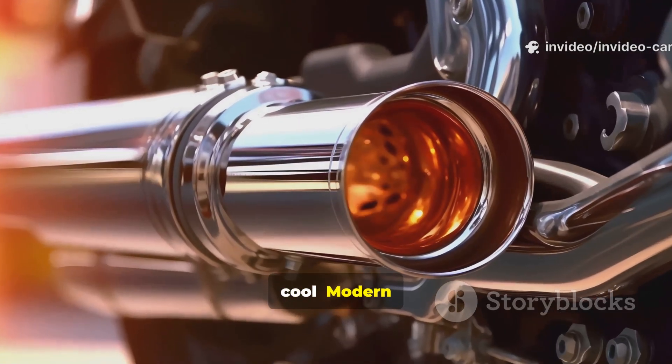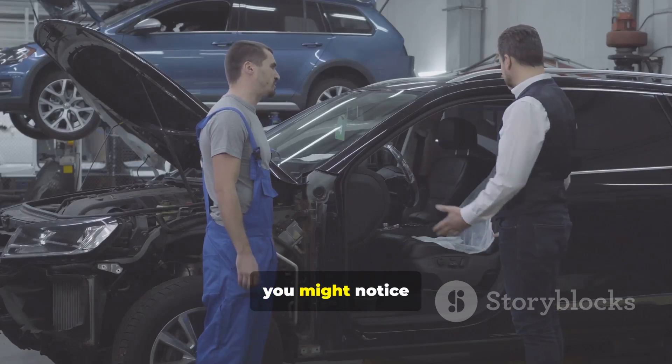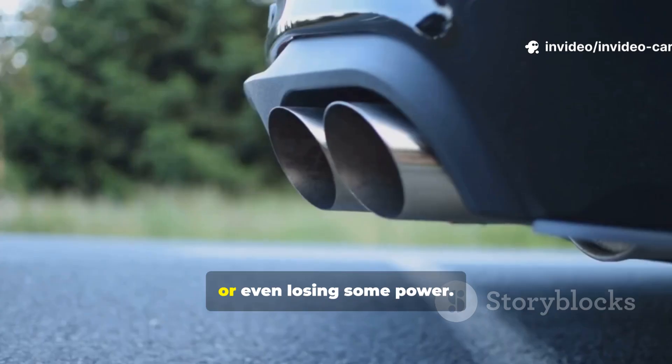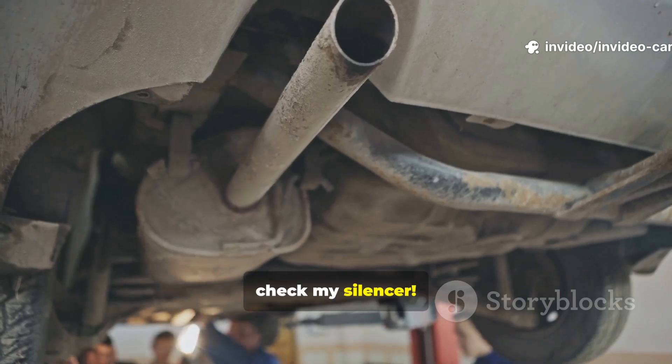Now here's something cool. Modern silencers are built to last, but over time they can rust or get clogged. When that happens, you might notice your car getting a little louder or even losing some power. That's your car's way of saying, hey, check my silencer.